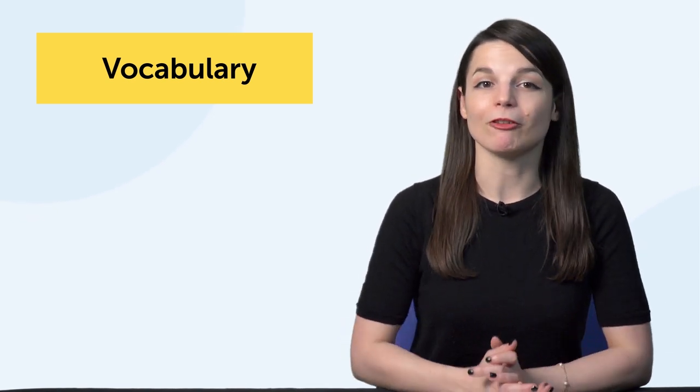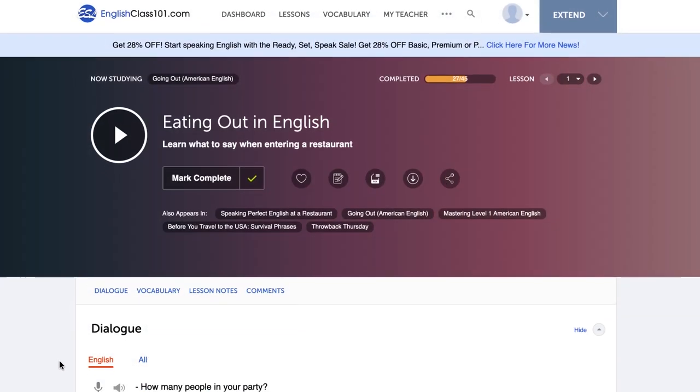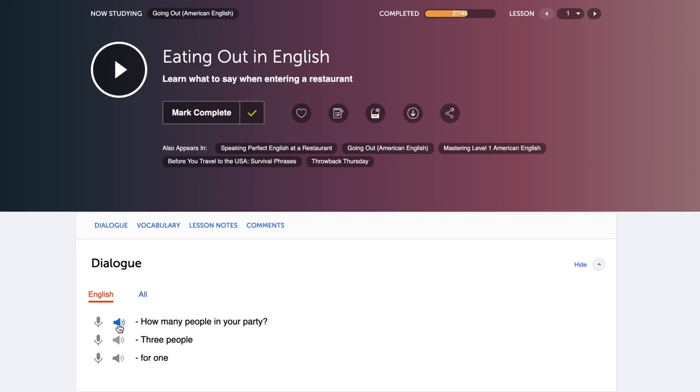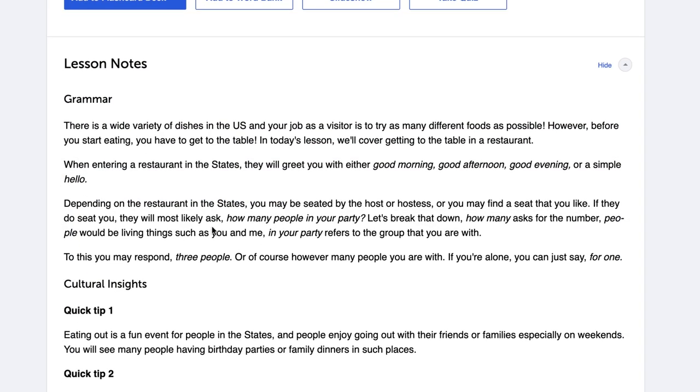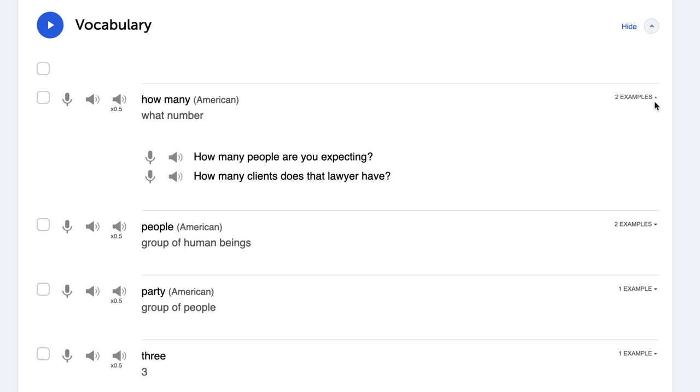For grammar, listen to our audio lessons. With every lesson conversation, you'll learn the grammar rules for the lines used in the conversation — it's a lot easier to hear grammar in action than to read about the rule. Look up example sentences using that specific grammar rule, because it's better to learn from multiple examples and see the rules in action. Get a grammar workbook and drill through the problems.